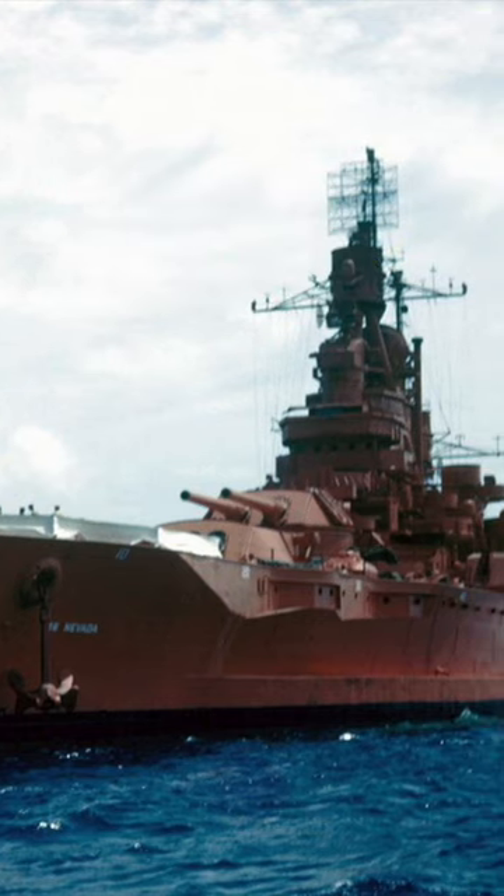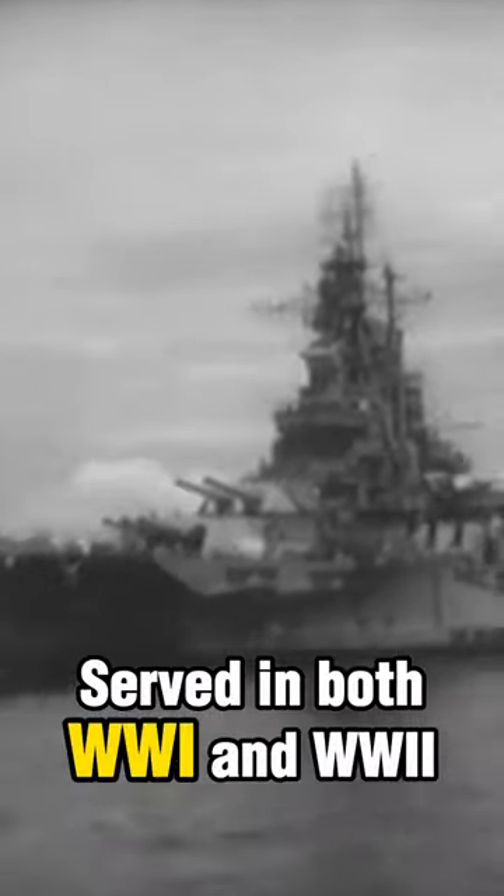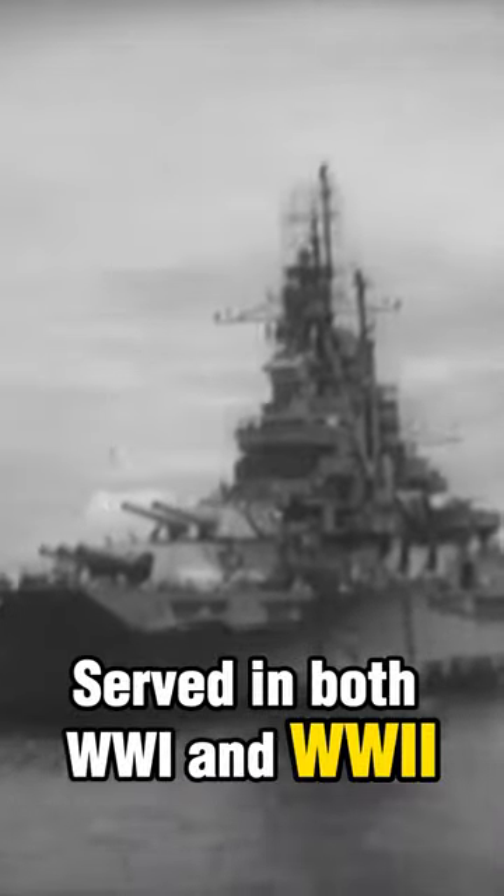It was called Operation Crossroads, and this is the battleship USS Nevada — the very same battleship Nevada that served in both World War I and World War II.